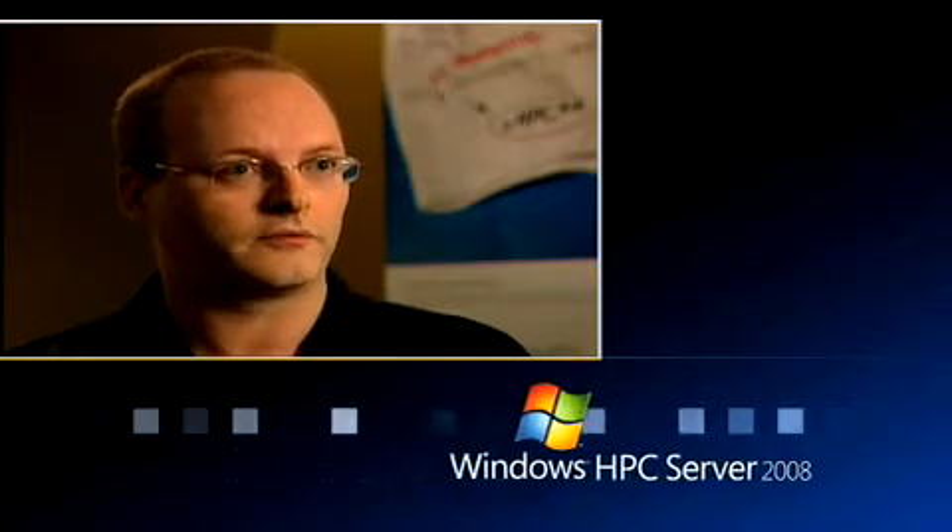We want to enable software developers to think about how they do scaled-out distributed computing in new ways. Windows HPC Server 2008 is a combination of the Windows 2008 server operating system plus a custom SKU, a package that we put on top, that provides clusterability on top of the OS.